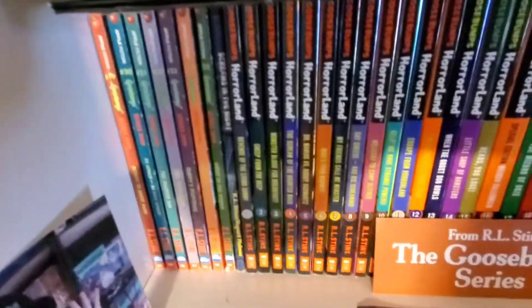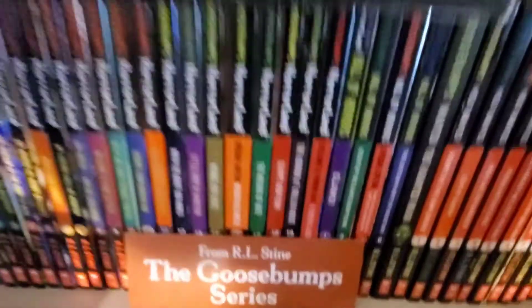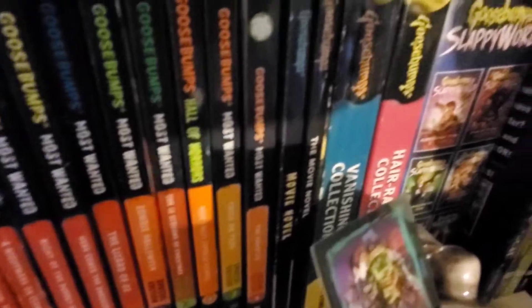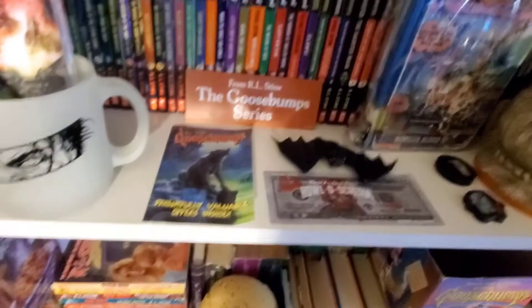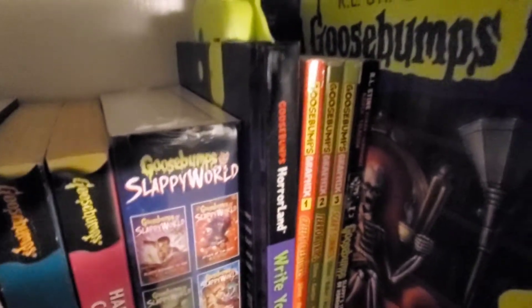Shelf three: finishing the Give Yourself series, then going right into the HorrorLand 2008 series, then Most Wanted, then the movie books. I've got a couple of reprint collections — the Vanishing and the first couple Slappy World books. Then the Goosebumps graphic novels and the big 'Write Your Own Fright' from the HorrorLand series. Also got Goosebumps calendars for '98 and '96 — still missing the '97.